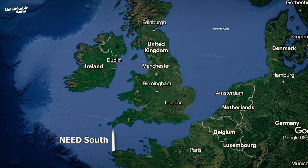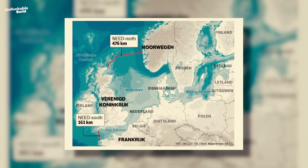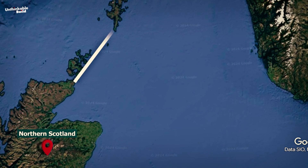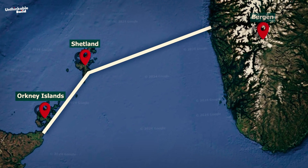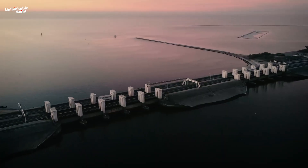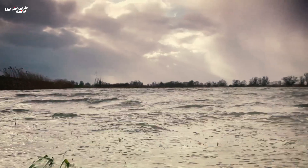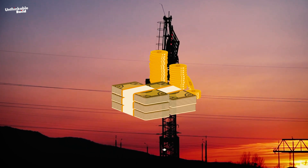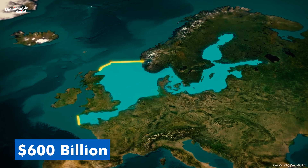If you thought NEED South was large, hold on — because NEED North is on a whole different scale. At a staggering 476 kilometers, it would be nearly three times longer than its Southern counterpart. This behemoth would begin in Northern Scotland, wind its way through the Orkney Islands, hop over to Shetland, and finally leap across the North Sea to reach Bergen in Norway. It's an ambitious feat of engineering designed to protect millions from the devastating effects of rising sea levels. But as you can imagine, such a monumental project would come with a price tag to match.